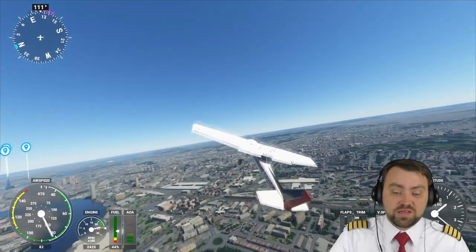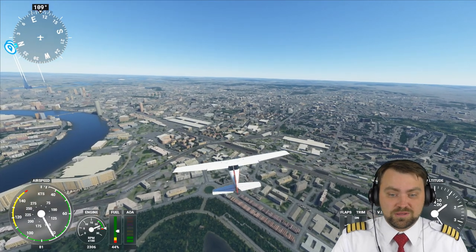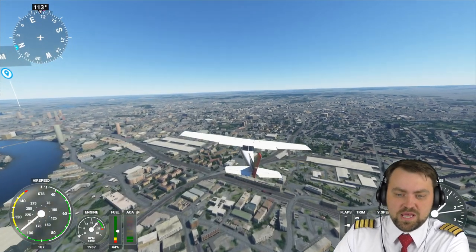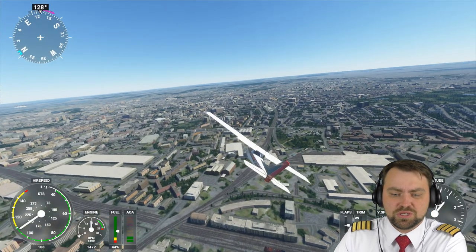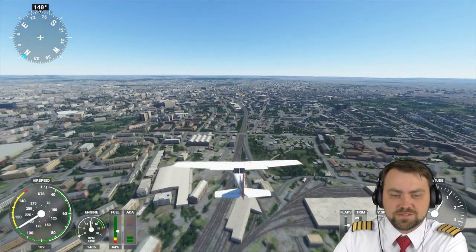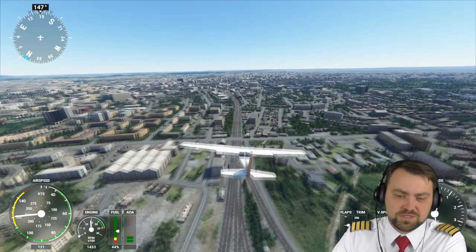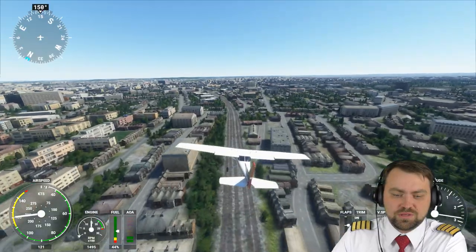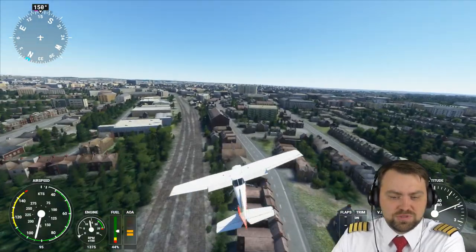If you like aviation, I think this flight simulator is superb — you may purchase it. It's not very expensive for what you get, especially during lockdowns when you can't go anywhere. You may spend your time enjoying interesting graphics, especially if you have good specs for your computer.